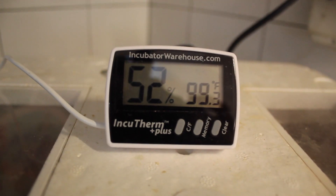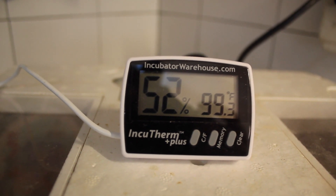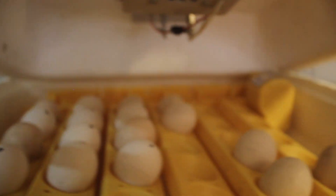The ideal temperature for an incubator is anywhere from 95 to 100 degrees Fahrenheit. For the humidity, it's 60% for the first 18 days, and 65 to 70% for the last three days.